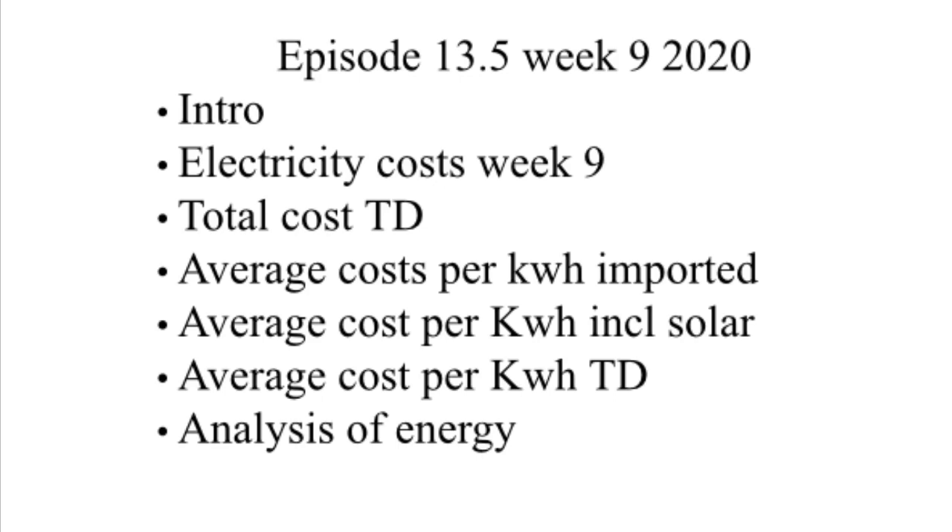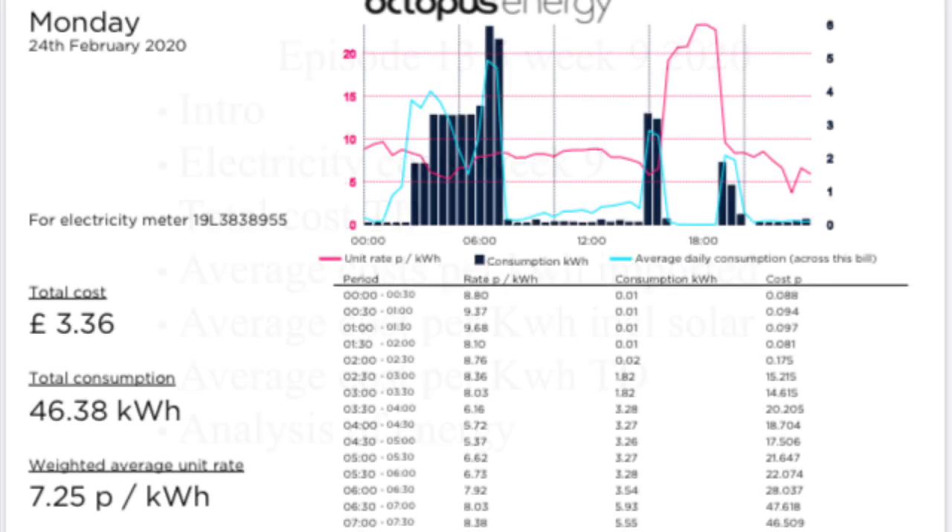Moving quickly on to Monday the 24th of February. We had a cost of £3.36 for 46.38 kWh and an average of 7.25 pence per kWh.